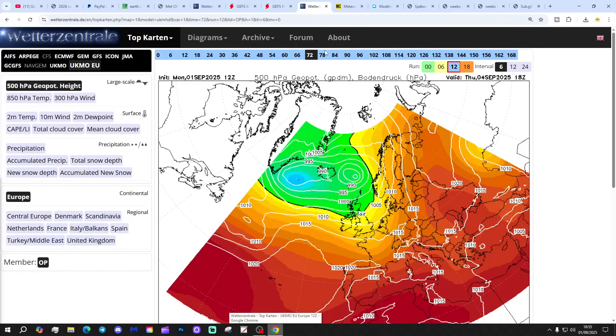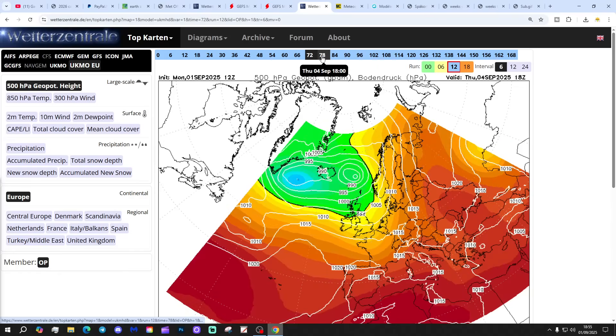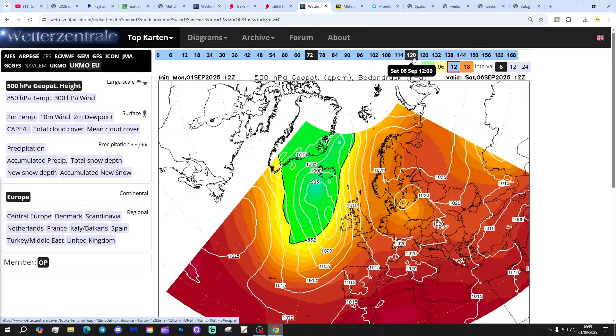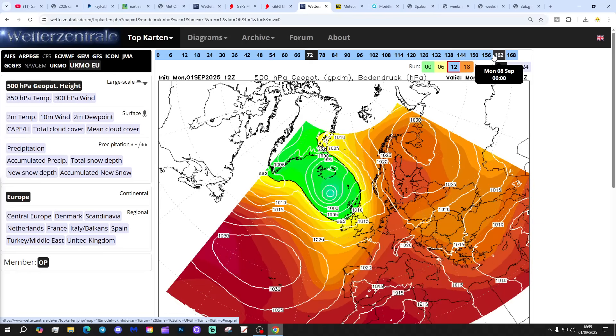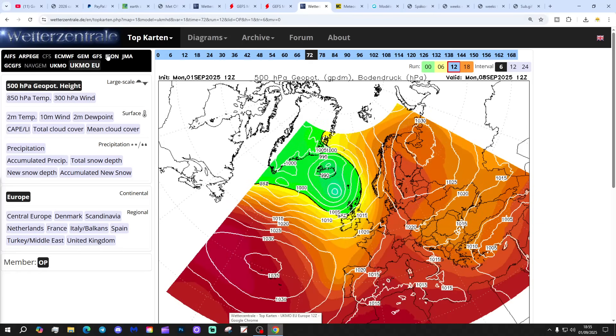Chart data now. This is the latest UK Met Office Euro run 12Z. Low pressure is bringing westerly winds on Thursday, then high pressure builds over to the east into the weekend, shifting the wind around to the south and becoming warm to very warm. Low pressure returns later in the weekend into the start of next week, bringing more wet weather and turning the wind back around to westerly.